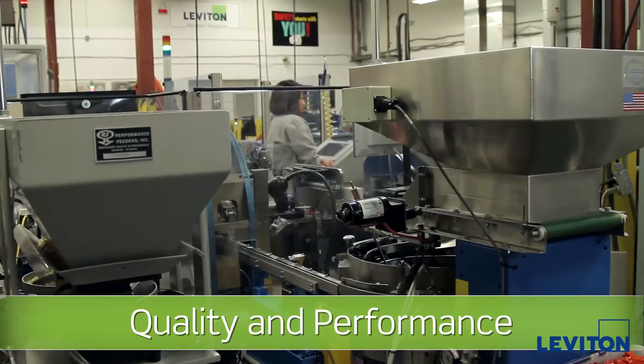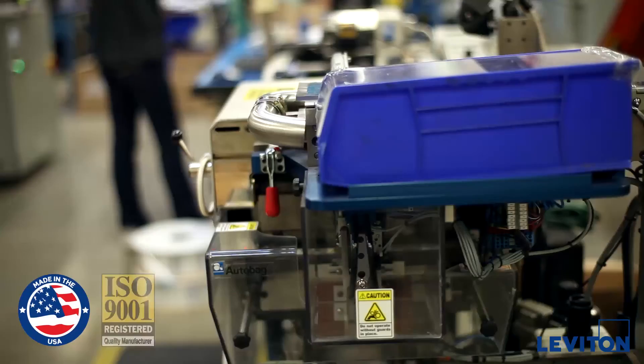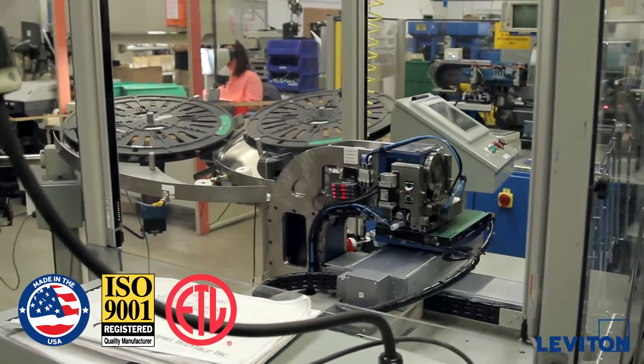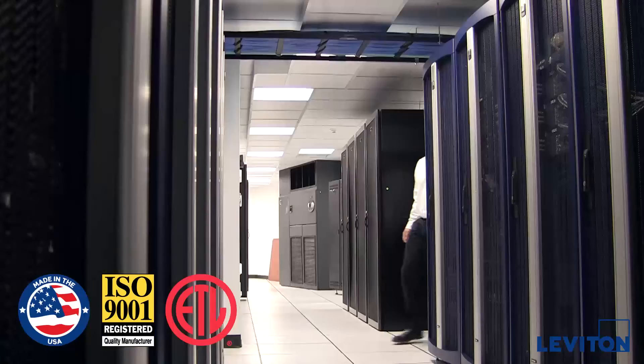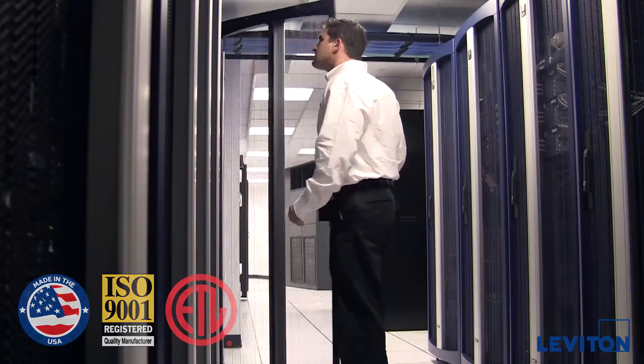We manufacture and test these products in US-based, ISO-certified facilities, and our systems are verified by independent labs to exceed industry standard performance. That translates into less risk of downtime, longer system life, and peace of mind.